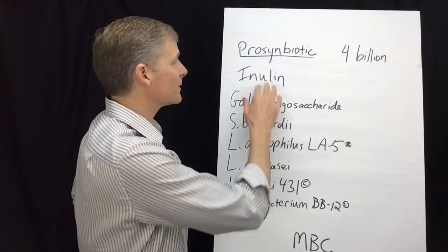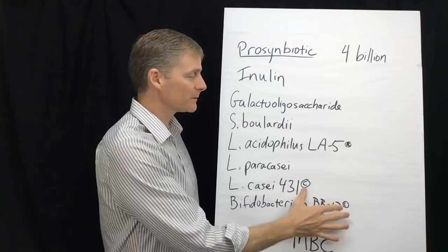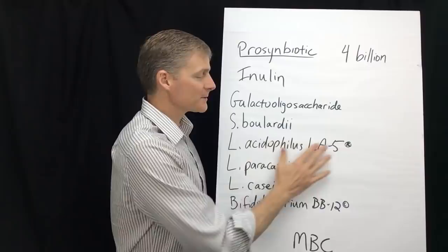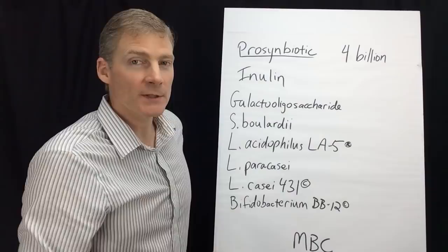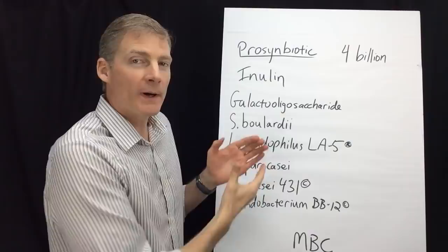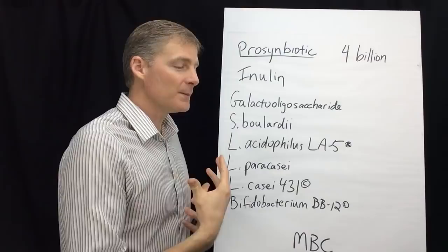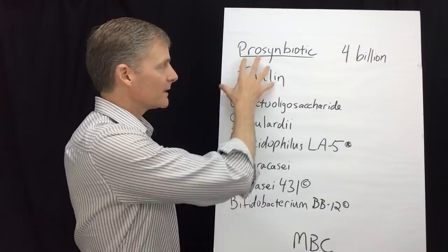Let me go over the ingredients of ProSynbiotic. It has five organisms, and three of them are trademarked — they've actually developed these through culturing other probiotics, so nobody else has those three. That's what makes this a really smart product. It only has four billion units of these organisms, whereas others can have a hundred billion. The first ingredient is inulin, which is a prebiotic — like the soil upon which the probiotics grow. Then you have the food for the organisms called galacto-oligosaccharide. Other products use fructooligosaccharide, but this company went with galacto-oligosaccharide. Together with the five probiotics, you get ProSynbiotic.